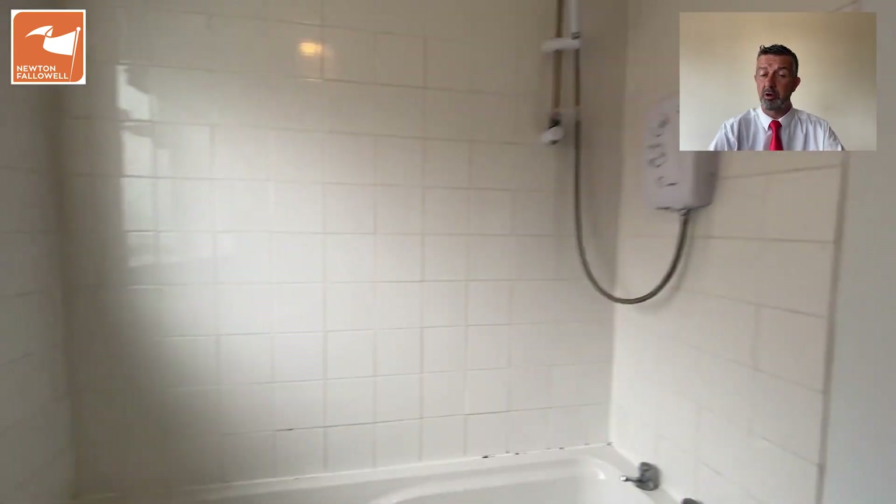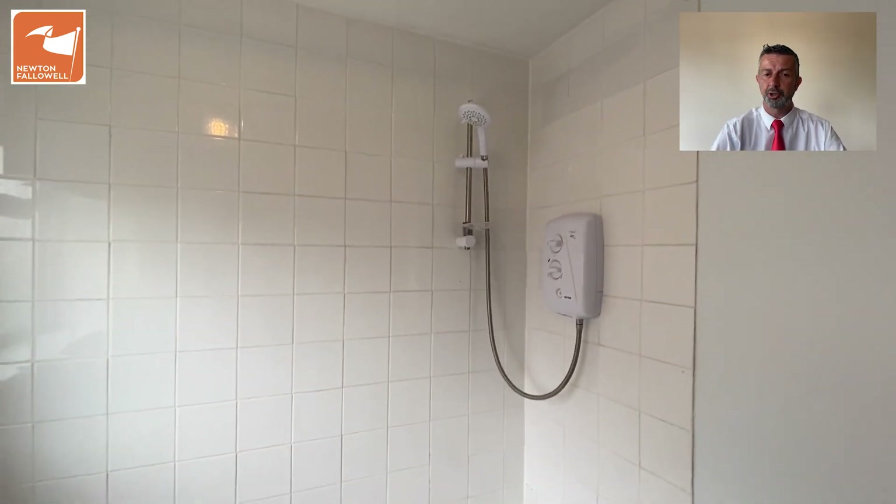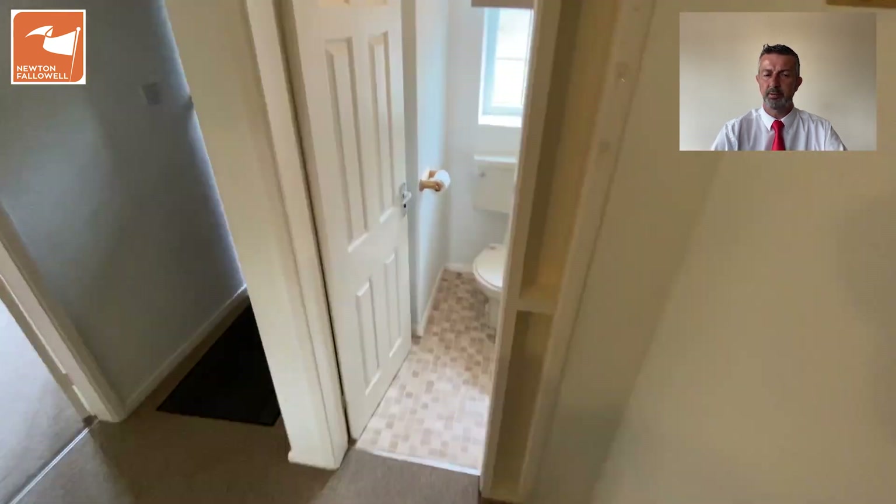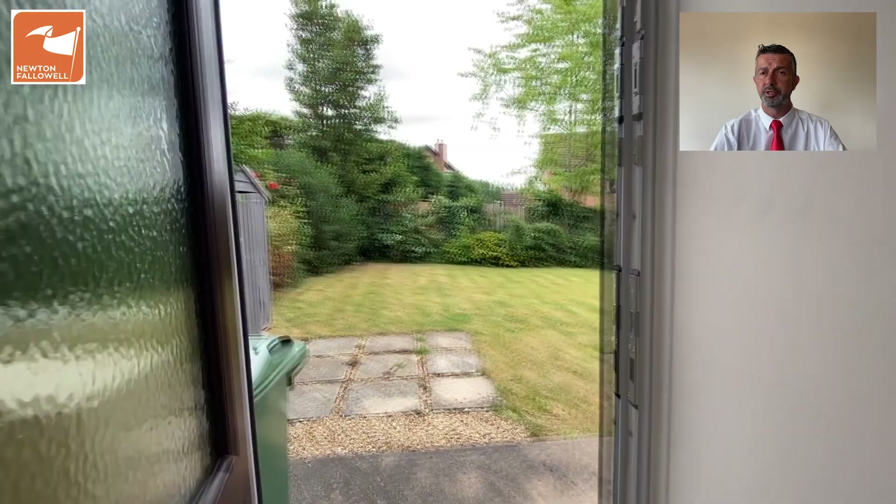The family bathroom itself is a three-piece white suite with an electric shower over the bath — a modern white suite, which is great. I'll go down the stairs now to the gardens and have a look at the space out here.